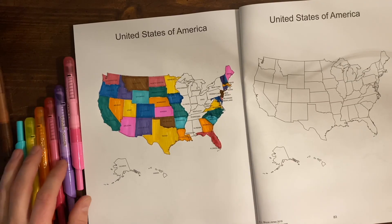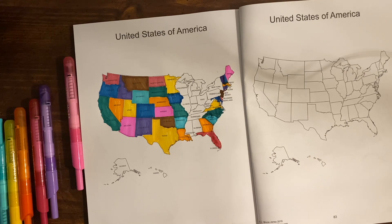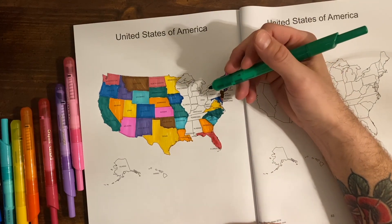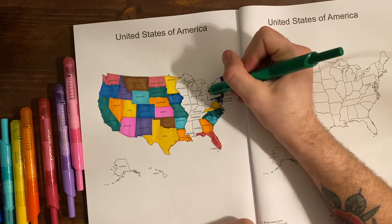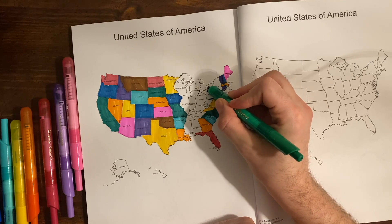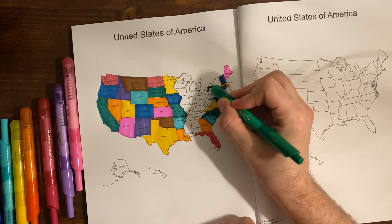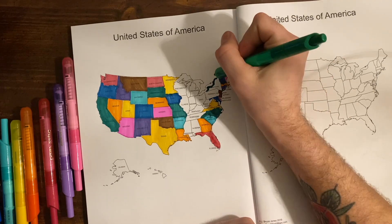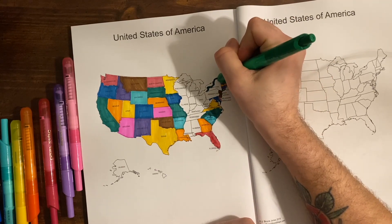New York's capital is Albany, and Albany began as a fort back in 1614.